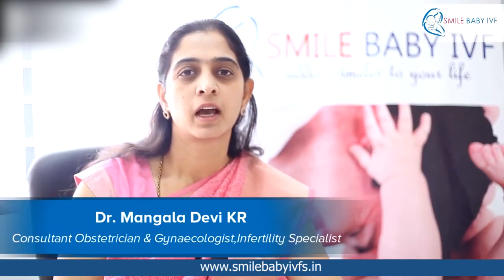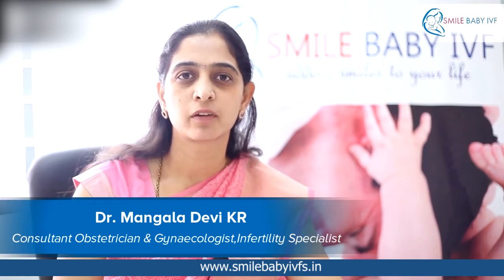Hello, I am Dr. Mangla Devi. I am the clinical director at Smile Baby Eye Wave Fertility Centre.